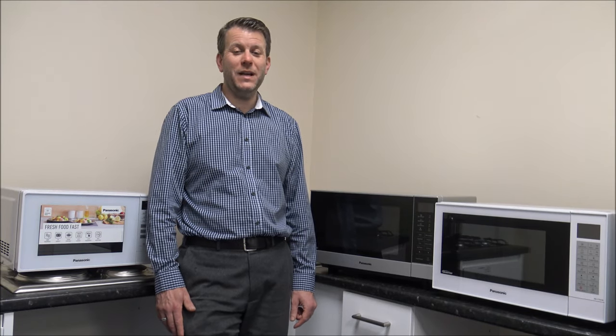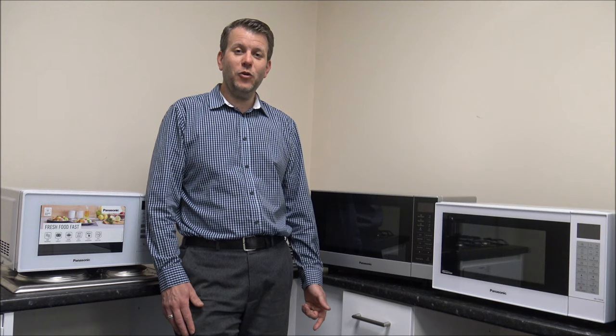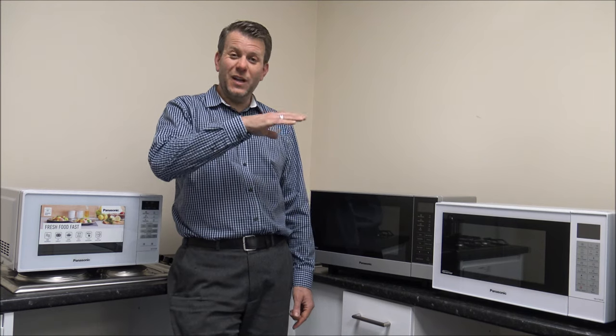Hi, if you're in the market for a microwave then it can be really confusing because there's so much choice. So what I thought I'd do is make a video on 10 things to consider before buying a microwave, rather than just going for the cheapest, because sometimes by paying a little bit more and going for something with a couple of extra features it could be worth it. So let's have a look.